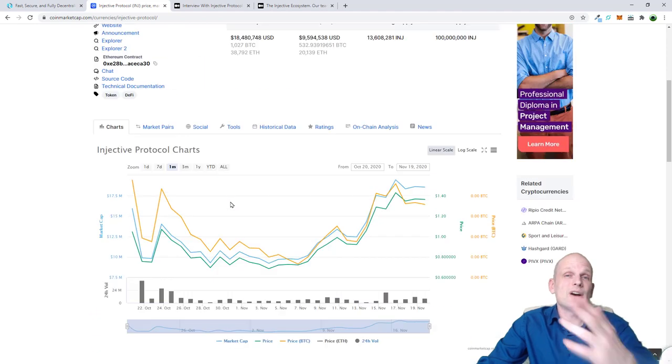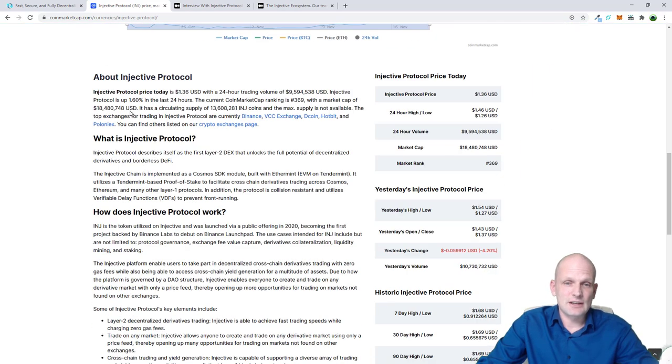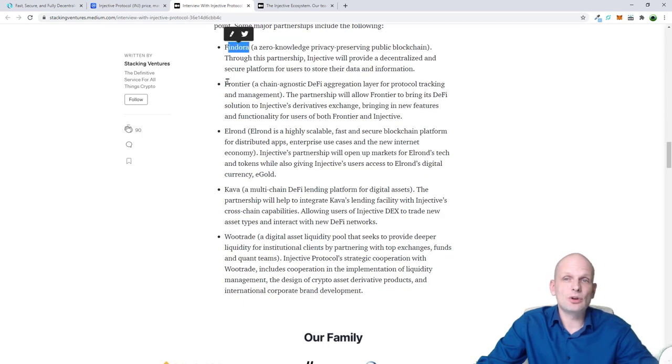Before that we need to understand what will be the main mover of this token's price. Obviously if there is a token there should be some initiative for users to get it, because just holding a coin is pointless if it doesn't have any utility. As you can see they have derivatives, and they also have lots of partners: Findora, Frontier, Elrond, Kava, Woodtrade, and so on.